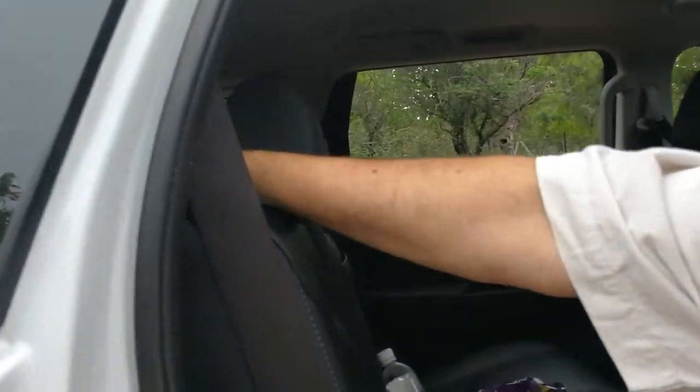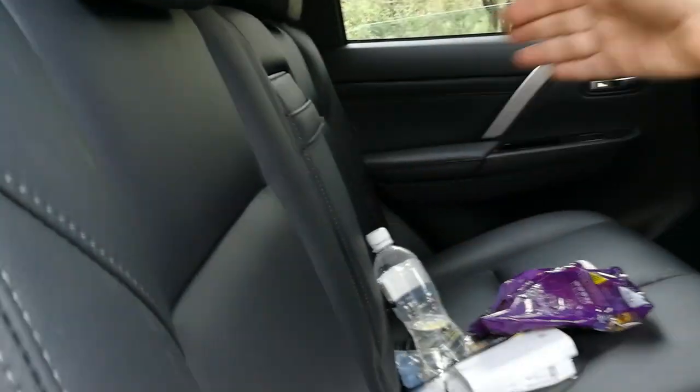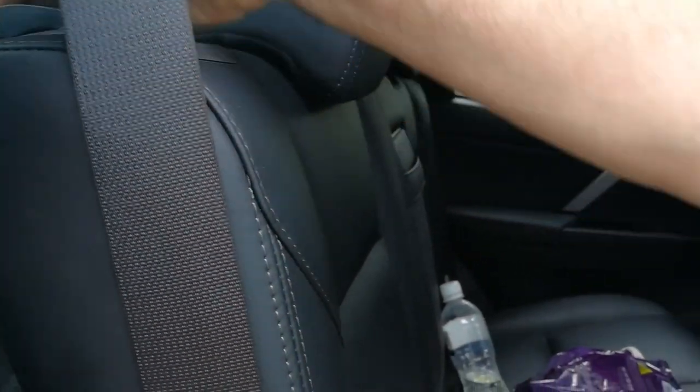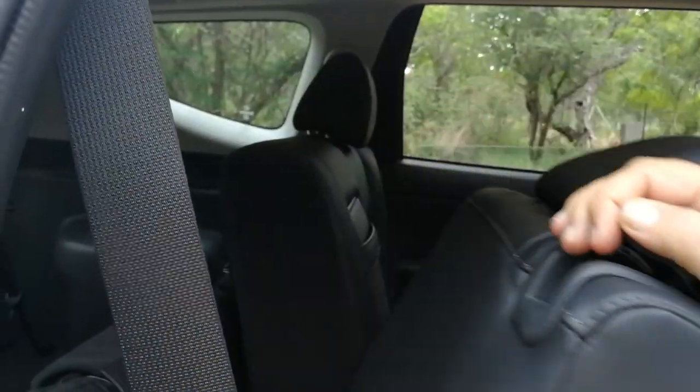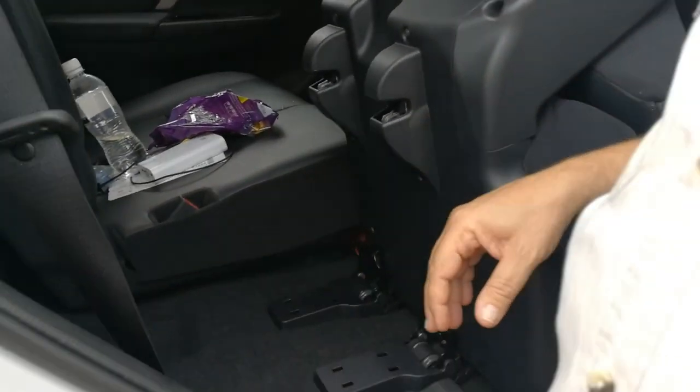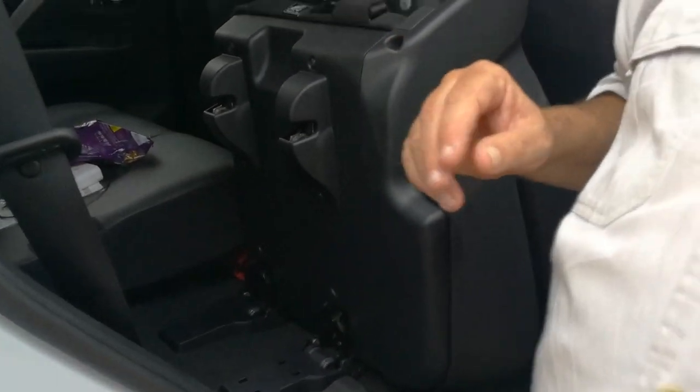What I always find interesting with vehicles of this sort is access to the two rearmost seats. The middle seat row is split two-thirds/one-third, which is nice and useful. On the smaller section, you pull the lever on top, pull that down, and it flips up — let's check that out.